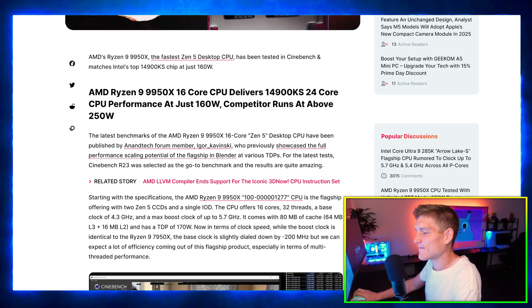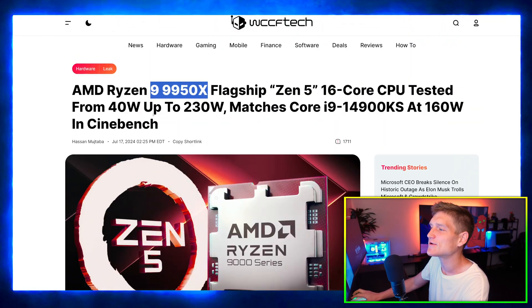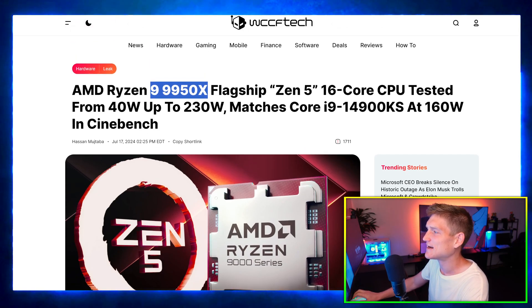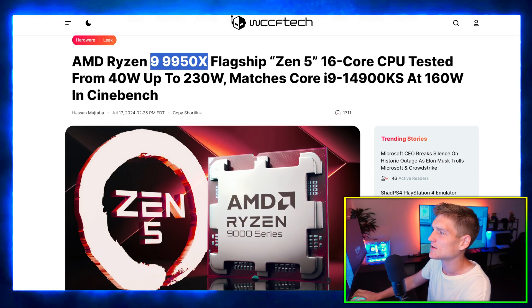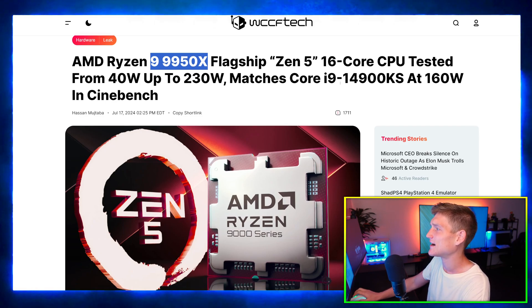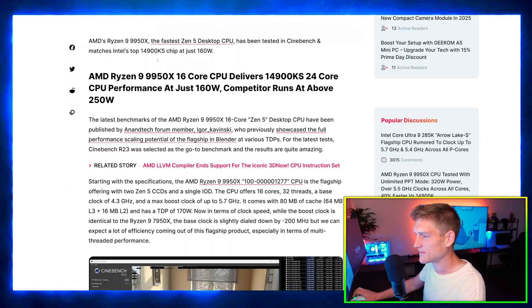The AMD Ryzen 9 9950X — the flagship Zen 5 16-core CPU — was tested from 40 watts up to 230 watts, and it matches the Core i9 14900KS at 160 watts in Cinebench.